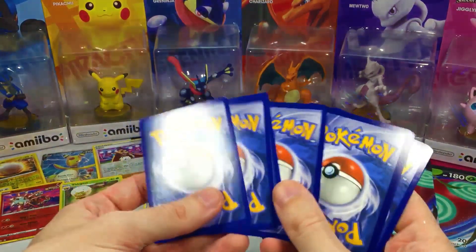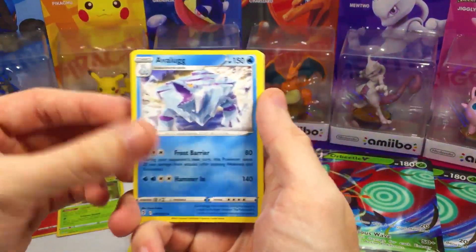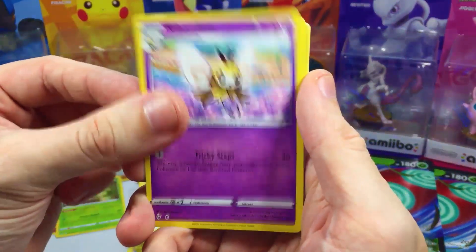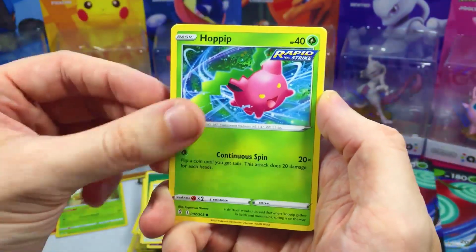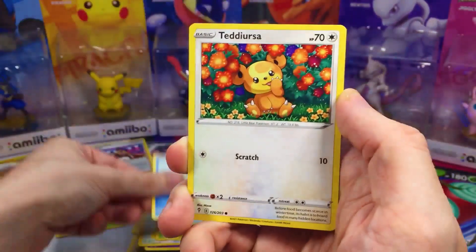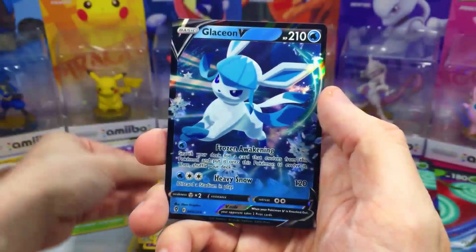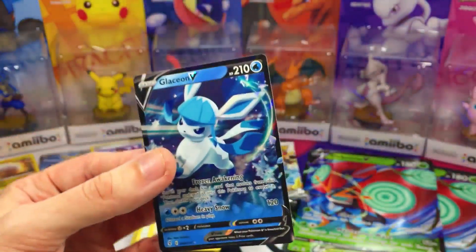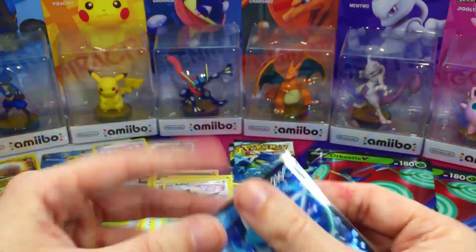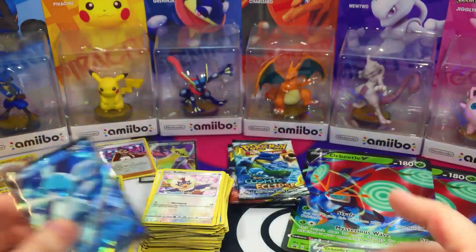I got my hopes up. We got Arbelug, Ribombee, Bounsweet, Fletchling, Hitmonchan, Jumpluff, Feebas, Teddiursa, and Rufflet. And Leafeon V — ultra rare, an Eeveelution! Guys, what's your favorite Eeveelution? Let me know in the comments, and why it's your favorite too — I want to know.